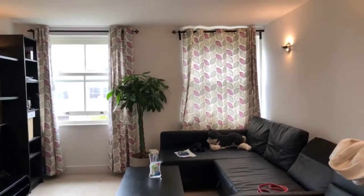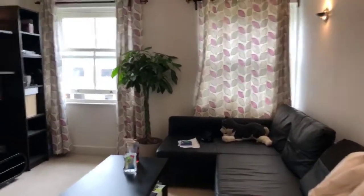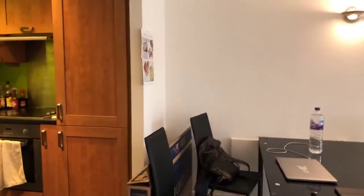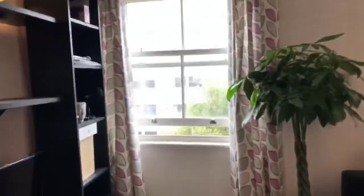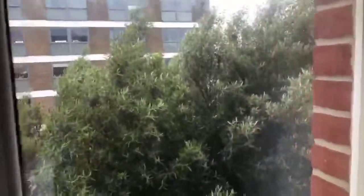Good morning and thank you so much for joining me today at Copperfield Court in New Dover Road, Canterbury. My name is Jessica from Miles and Bath and I'll be showing you around this lovely third floor, one bedroom, fully furnished flat in Copperfield Court, which is right opposite Waitrose, the Premier Inn, that end of town.